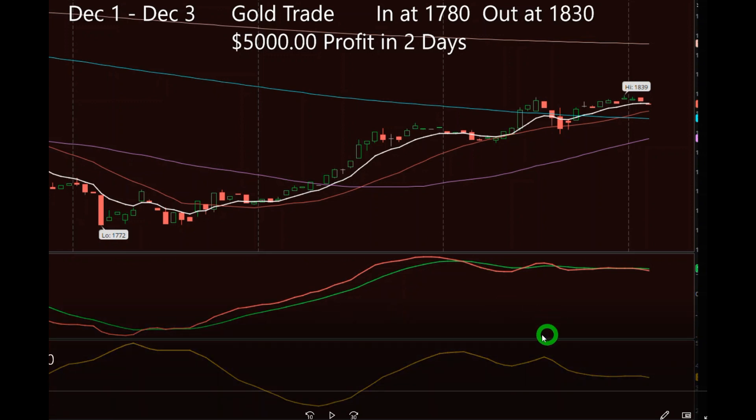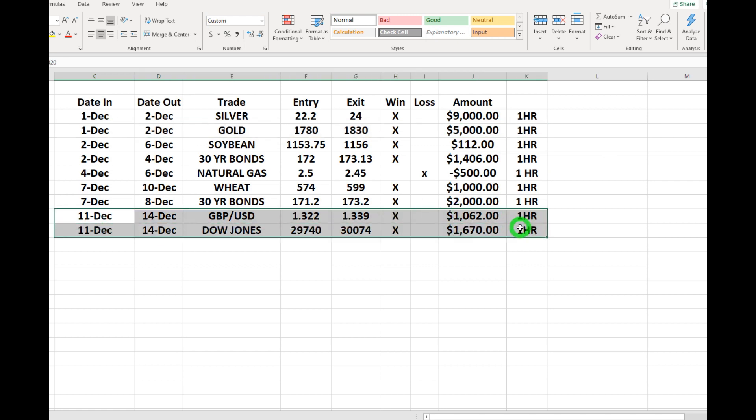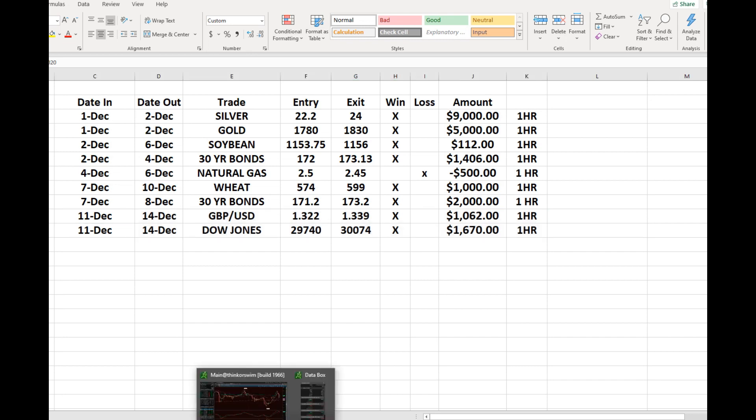Now I'm going to jump to a couple more quick trades that happened very recently. That was the gold trade I was just talking about, but these two here — look at the date, December 14th, that's today's date. Both of these trades are in the forex market with the Pound/US Dollar and the Dow Jones. Both started on Friday and ended today, both with a nice profit: one thousand dollars on the Pound/Dollar and sixteen hundred dollars on the Dow Jones.